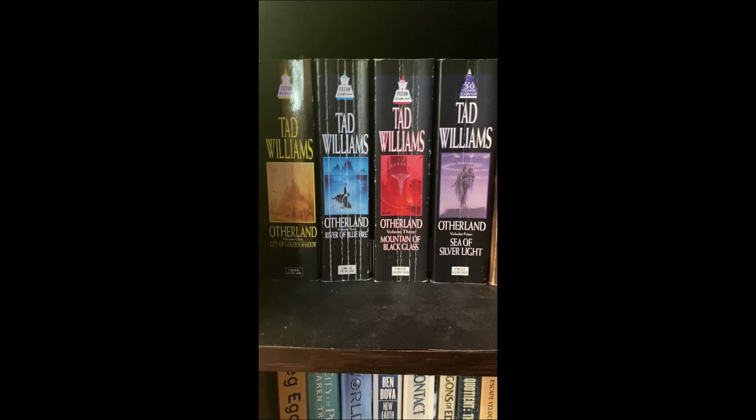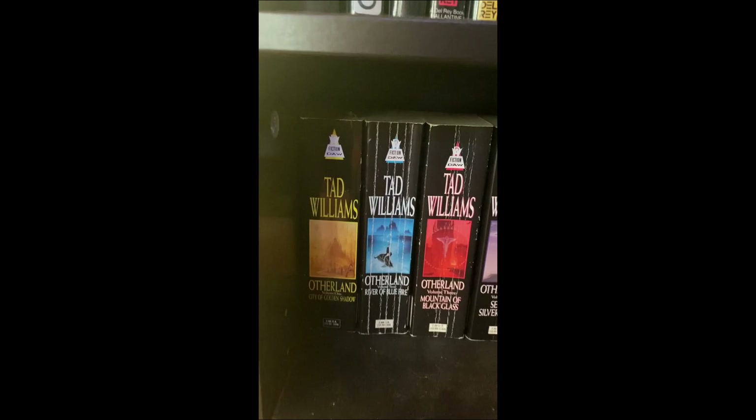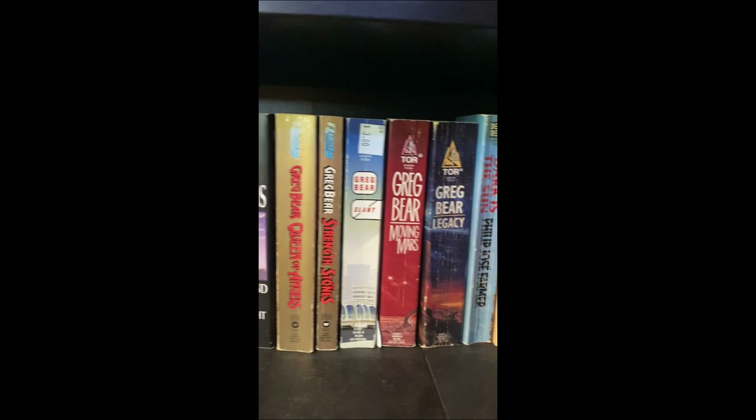Tad Williams' Otherland series, which is basically what Ready Player One is but vastly larger and I'm sure way better written. I really want to read this but what a commitment — they are four massive books and I'm kind of a slow reader. I've got a bunch of Greg Bear here; I've got much more of his hardcovers elsewhere.